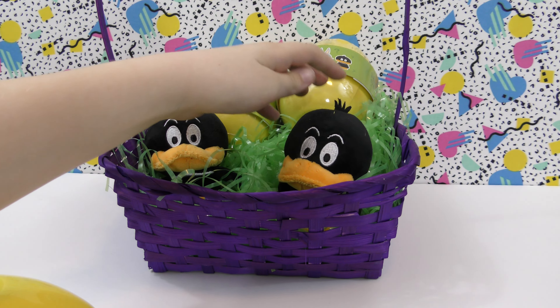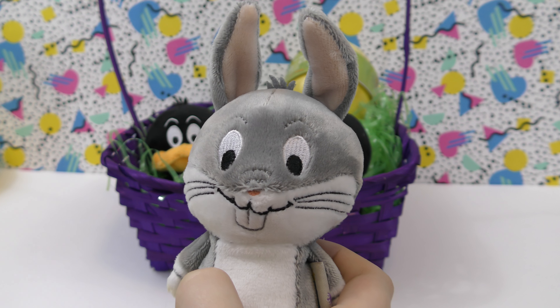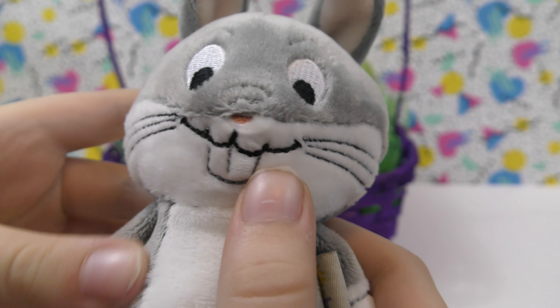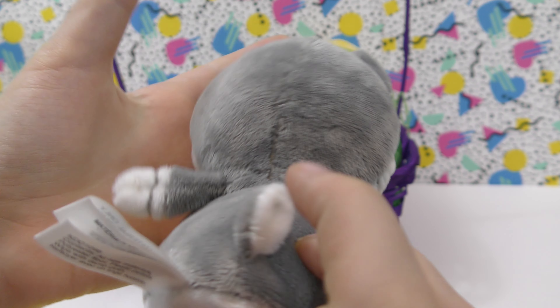Now let's do this one right here and see what we get. Yay! We got Bugs Bunny — this is the one I wanted. I like this one a lot. He has a pink nose and ears. He's really soft. I like this one a lot.